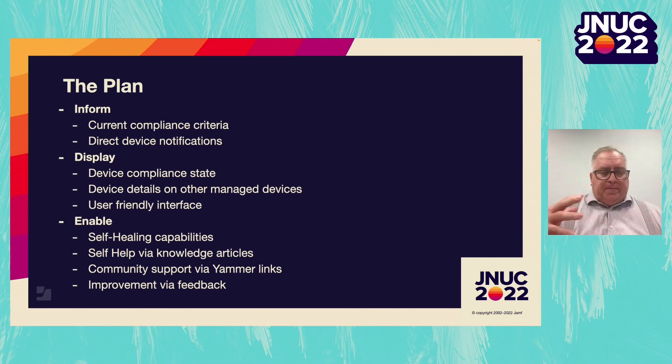Knowing that we wanted to do all of this within this application, we started the design process and worked with our developers to come up with methods by which we could get information from Jamf using API calls, getting user information from Jamf and from other places, bouncing that information up against the device management admin portal — and that's where we set the compliance criteria for our users' devices.